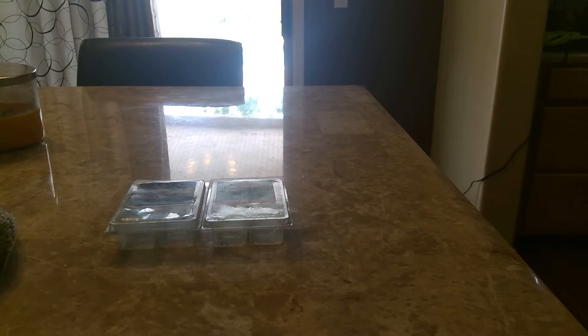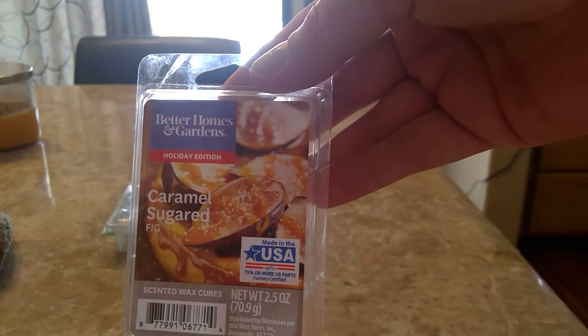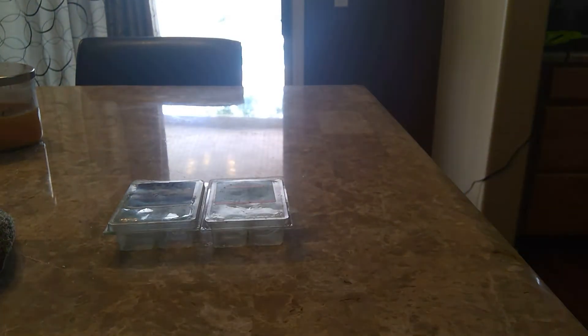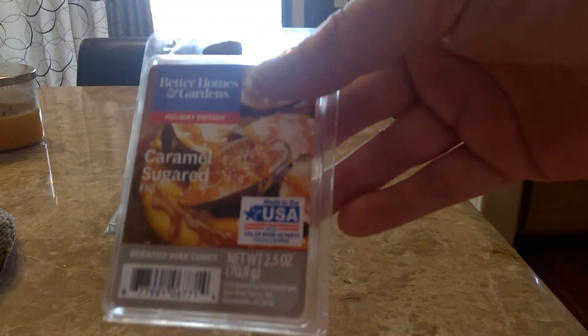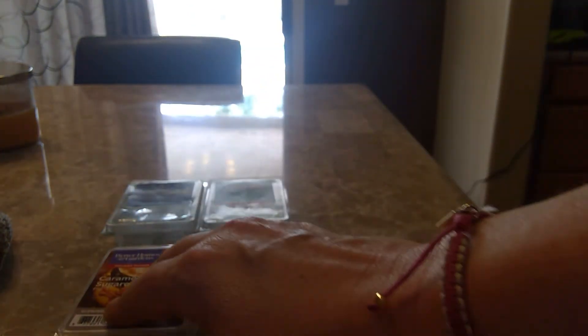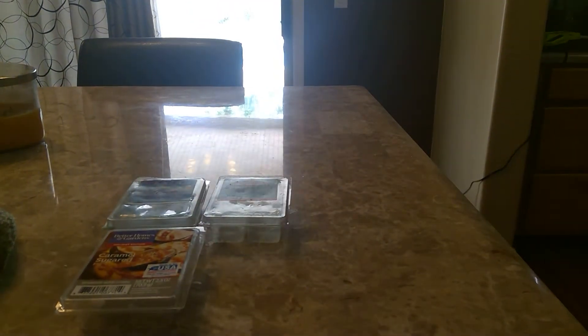The next ones are retail from Sensationals and Better Homes and Gardens. The two from Better Homes I have are a holiday edition caramel sugared fig. I loved this — it was so good. Not super sugared, but kind of like a light perfume scent. It really surprised me how much I liked it. I will definitely pick this up again next year if they offer it for Christmas, because I absolutely loved it — super strong, just a really nice different kind of scent.